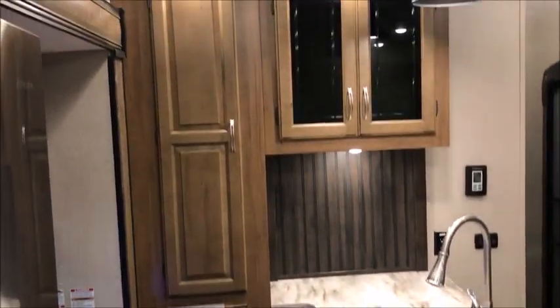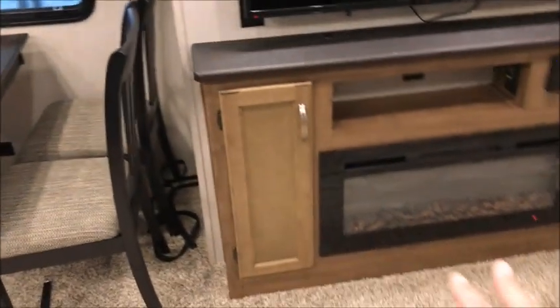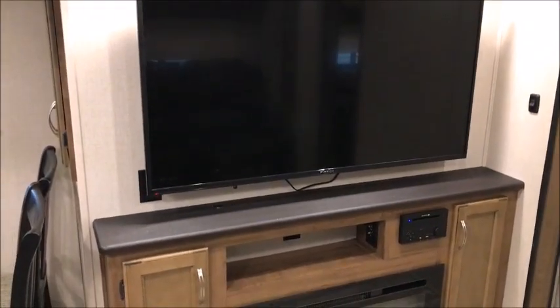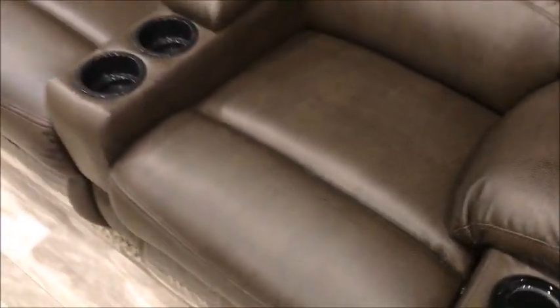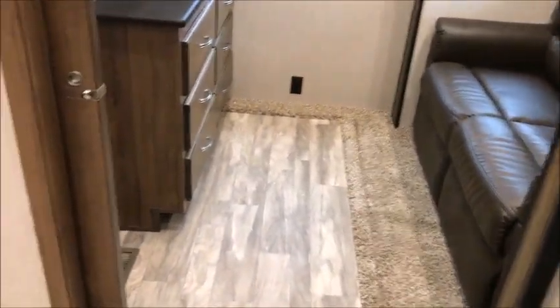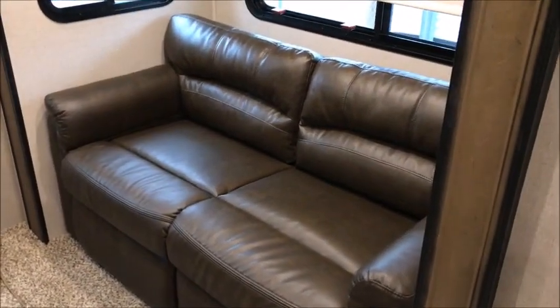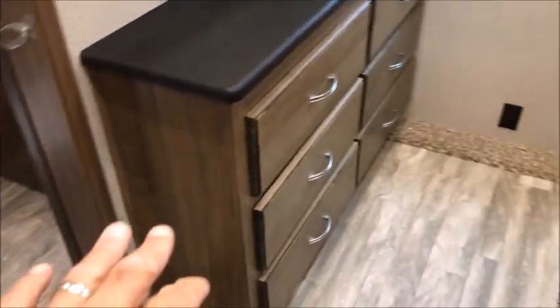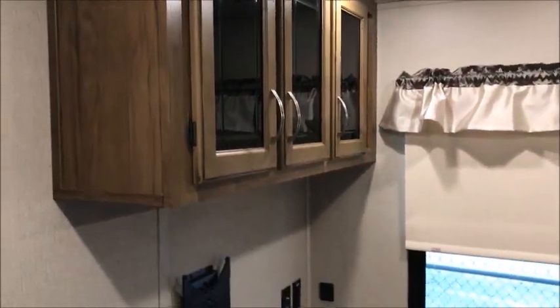There's more cabinetry and a pantry in here. The theater seats are directly across from what looks like about a 50-inch Furrion television. These are heat and massage chairs, so they'll give you a back massage and warm you up. Further back there's a sliding door and a secondary bedroom with a tri-fold sofa, a big bank of dresser drawers, cabinetry, and another place to hang a television.